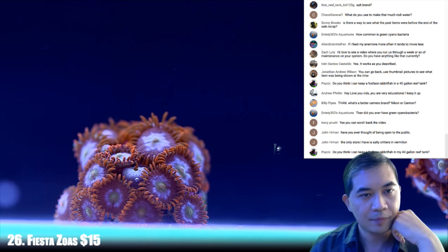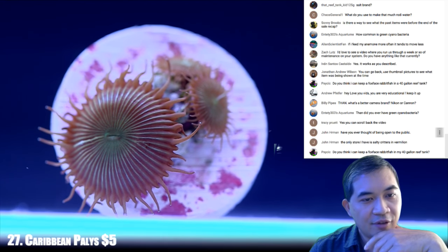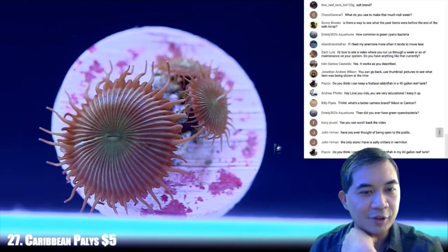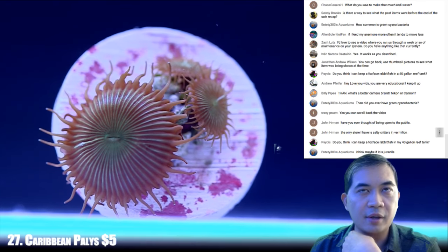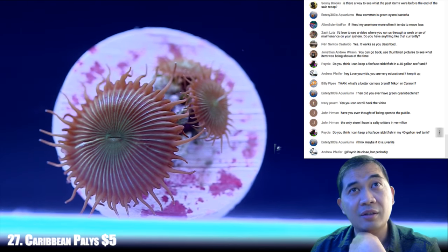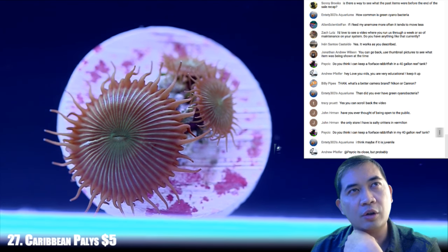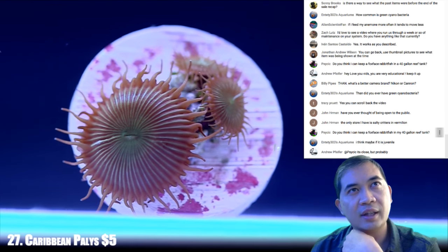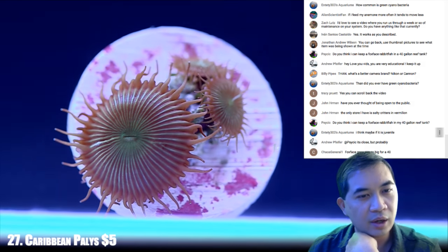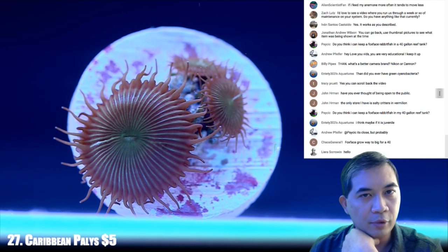Next up 27. Have you ever thought of being open to the public? Not really — it's never really entered the picture. Part of the reason is we're on essentially agricultural land and I don't know if a retail establishment would be allowed. The other thing is just the way we work here — it wouldn't work well with walk-ins. That's why we're by appointment.